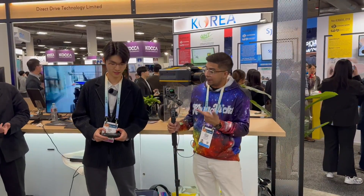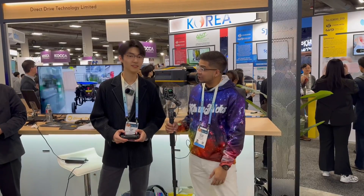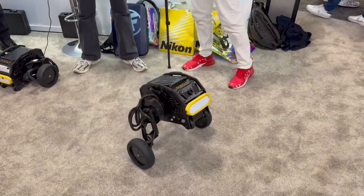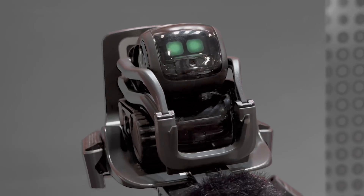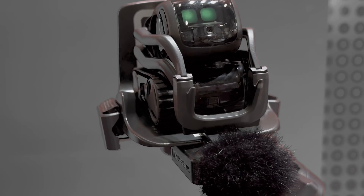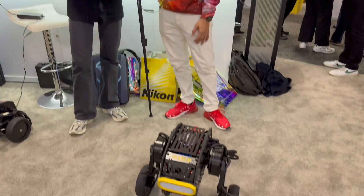Back at CES with Vector and David here at Direct Drive, featuring Diablo as well as their newest robot, Tita. I hear they call you Diablo, but you look so nice. David, you want to tell us a little bit more about Diablo?